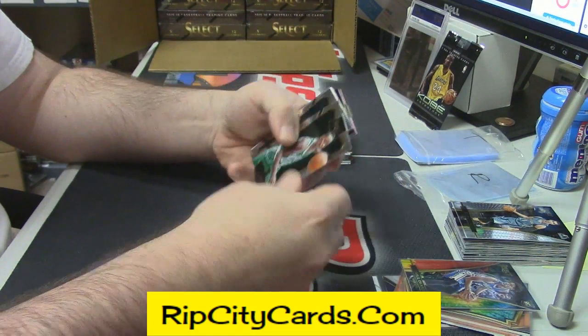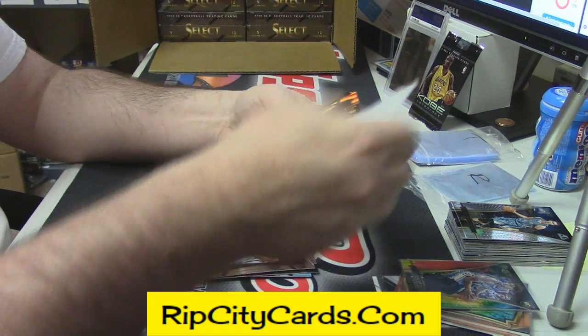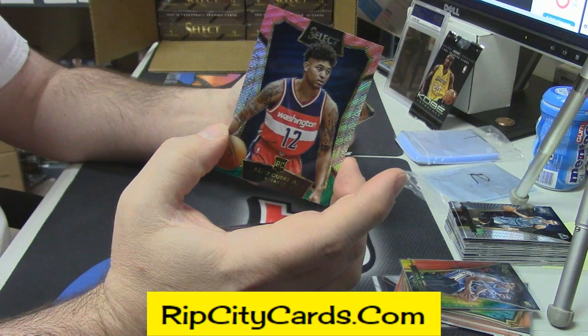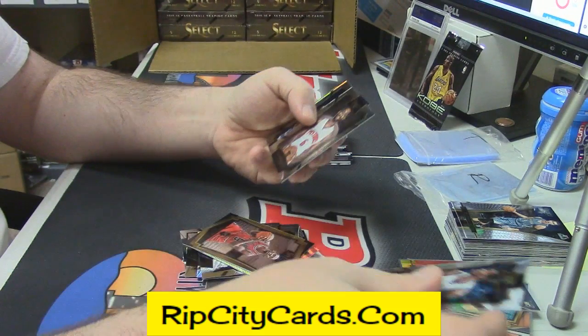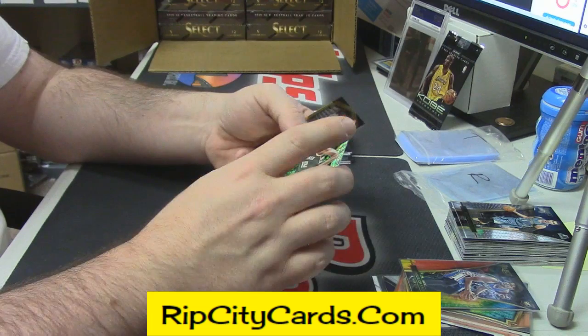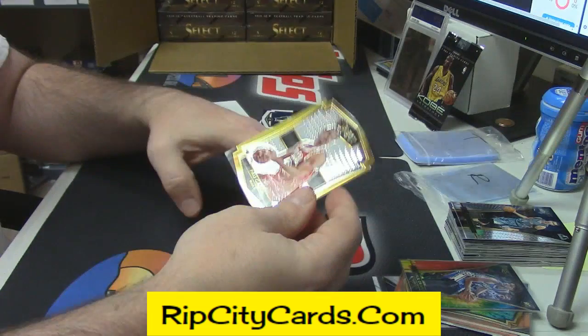Simmons Gold rookie, Rosier rookie, Aaron Harrison rookie, Oubre Jr. Italian flag variation, Bobby Portis rookie, Hillard rookie, Jabari Parker Italian flag action, Gasol Gold.